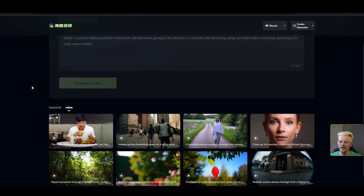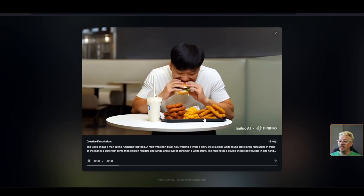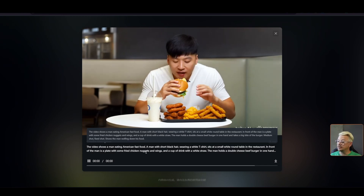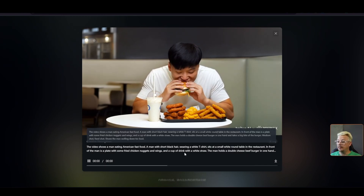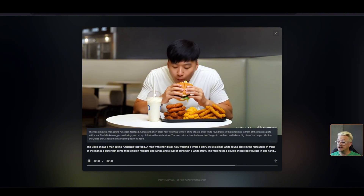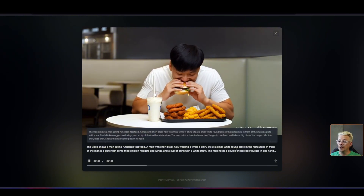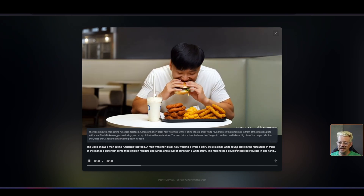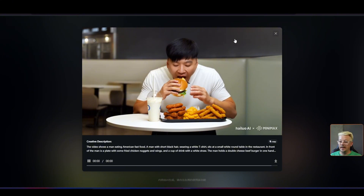Our video is ready. It's supposed to be a man eating American fast food — short black hair, t-shirt, small white table, chicken nuggets, eating fast and wolfing down his food. He's getting the sandwich to his mouth, taking a bite, and it looks like something's changing there. I'll call that a win.